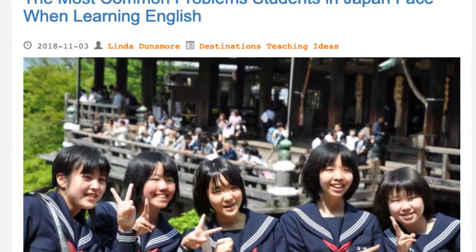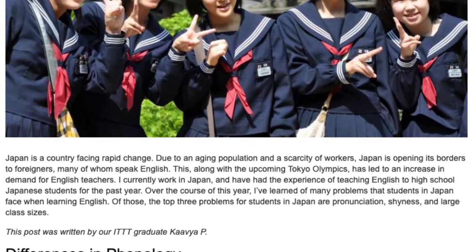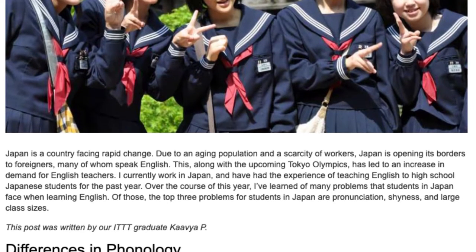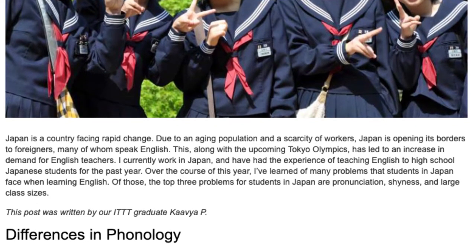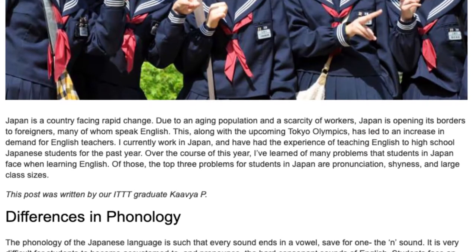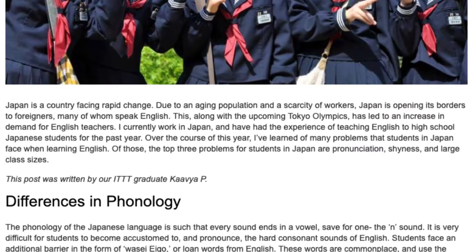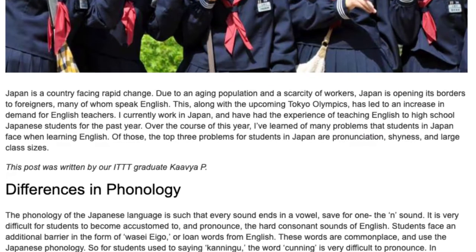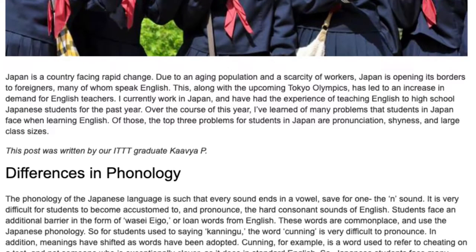The most common problems students in Japan face when learning English. Japan is a country facing rapid change. Due to an aging population and a scarcity of workers, Japan is opening its borders to foreigners, many of whom speak English. This, along with the upcoming Tokyo Olympics, has led to an increase in demand for English teachers. I currently work in Japan and have had the experience of teaching English to high school Japanese students for the past year.